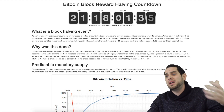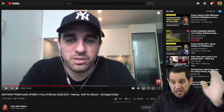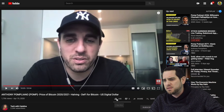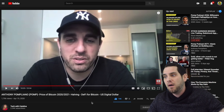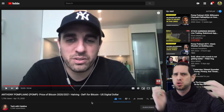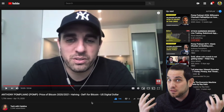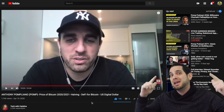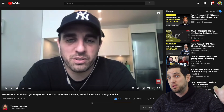Are you bullish or bearish? We do have the Bitcoin halving coming up in 21 days. I want to point out this interview from Tech with Catalina — definitely get subscribed to her channel — featuring Anthony Pompliano. He discusses why he's still bullish on Bitcoin short term and why he believes a $100,000 Bitcoin is possible within the next two years. I'm going to play this clip and then we'll discuss it.